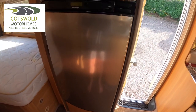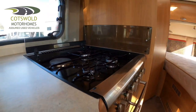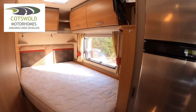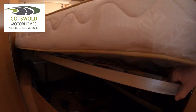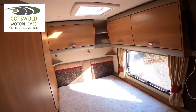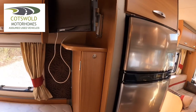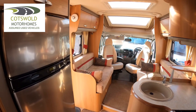To the rear of the van we have the fixed double bed, French style — plenty of room on there. This bed will also lift up for storage that you can access from inside. Plenty of cupboard space along the top and then you have your TV up in the area there. That there is your table which you can use on the front or you can use outside — it's a freestanding one.